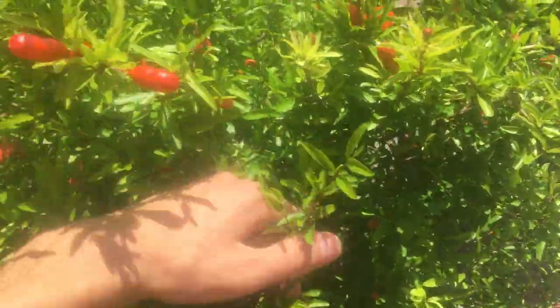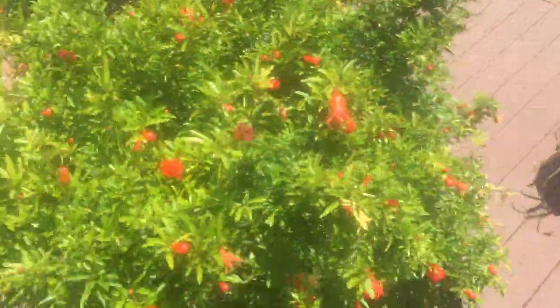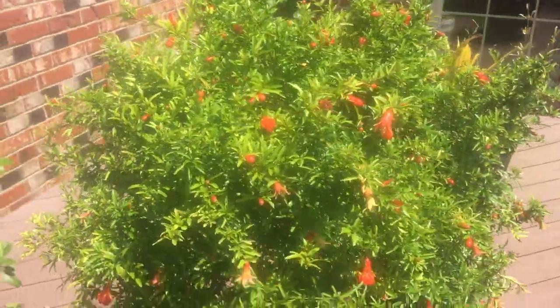They grow around the world and you start harvesting around December, the winter time. A lot of flowers are looking really, really good — it's a really, really cool plant.